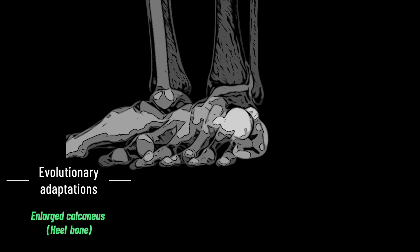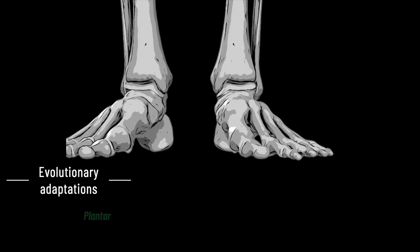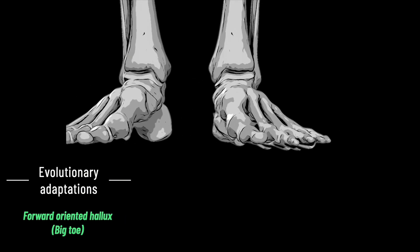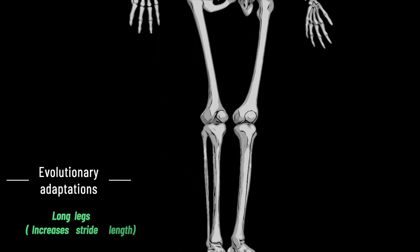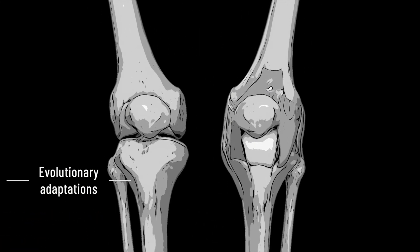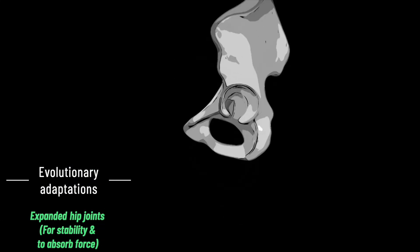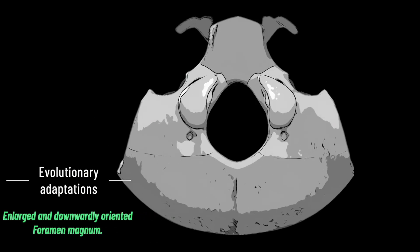That's not all either. We have expanded heel bones that increase the leverage of the muscles and tendons around our legs and feet, arches in our feet to store energy, a big toe that points forward allowing us to push off, stabilised ankles, long legs for efficiency, buttressed knees to absorb force, inwardly angled thighs, expanded hip joints, and a downwardly oriented foramen magnum — the hole at the base of the skull where the spinal cord exits the cranial cavity.